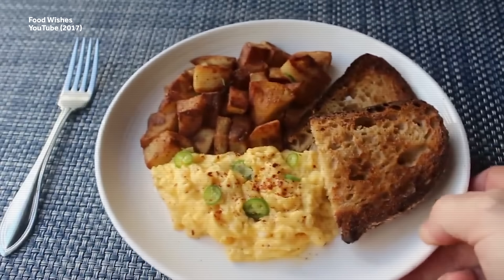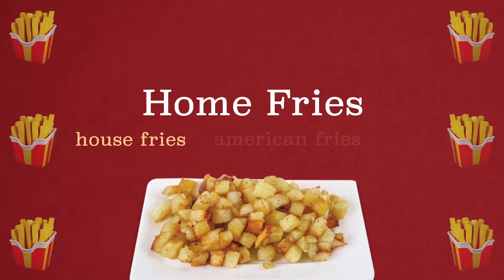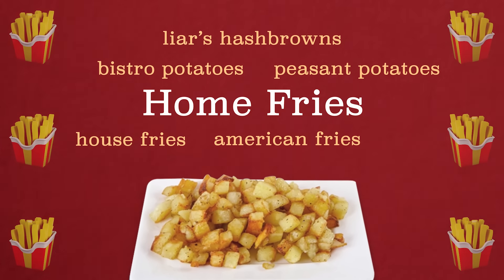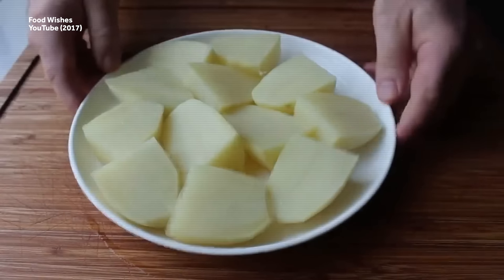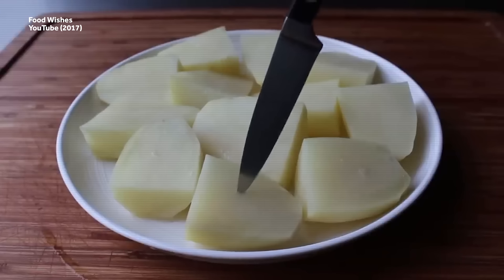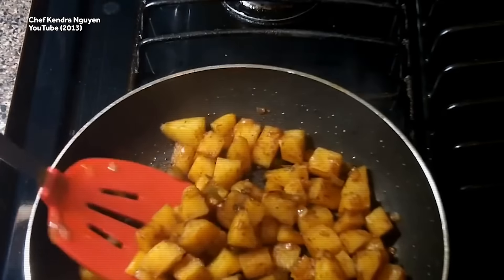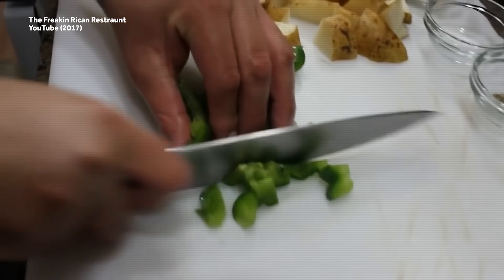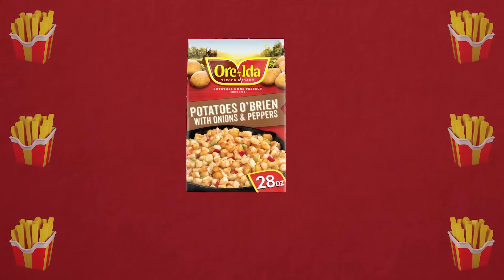A breakfast staple throughout the United States, home fries are also known as house fries, American fries, peasant potatoes, bistro potatoes, and buyer's hash browns, among others. Unlike many of the deep fried entries on this list, this potato is first par-cooked — meaning partially cooked by boiling, baking, steaming, or other means — and then typically diced and pan fried in butter and oil. Home fries often include onions, and if diced red and green peppers are thrown into the mix, they become a dish known as potatoes O'Brien.